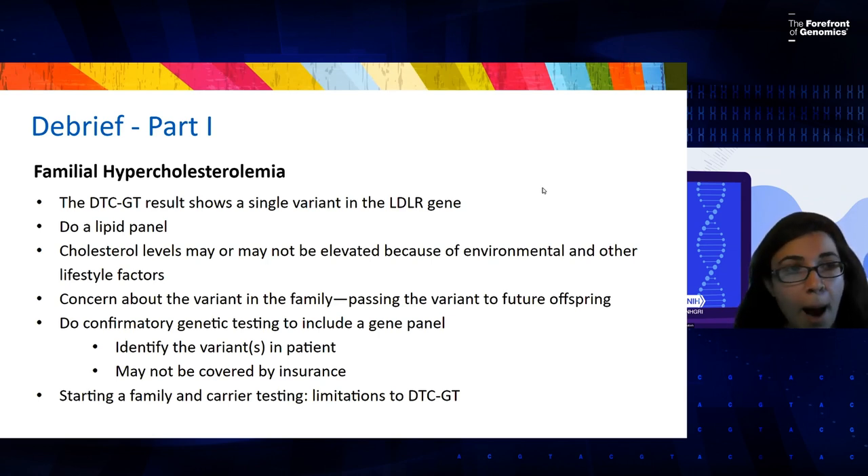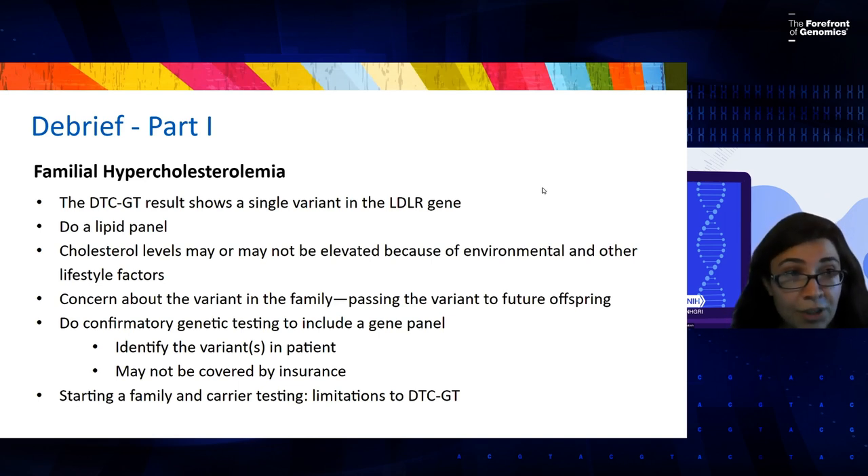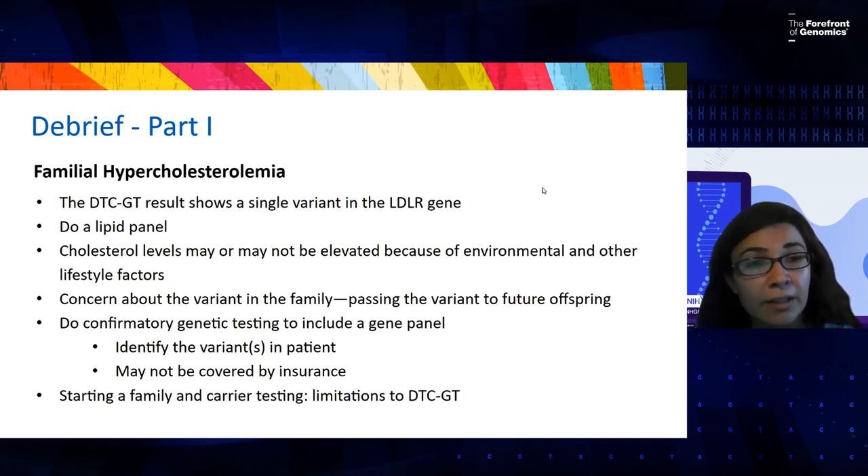A good starting point would be a lipid panel, because it's something you can order as part of national guidelines and recommendations. It would give some guidance as to whether or not the patient's variant is contributing to their elevated cholesterol. The second step would be to consider clinical genetic testing, since this genetic test result could predispose to elevated cholesterol — though not everyone manifests elevated cholesterol even with a truly pathogenic variant. We call that variable penetrance.